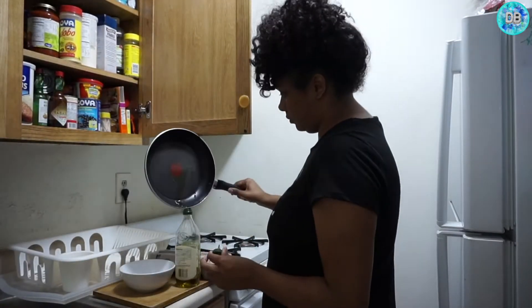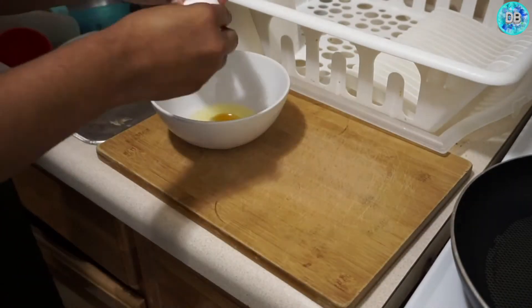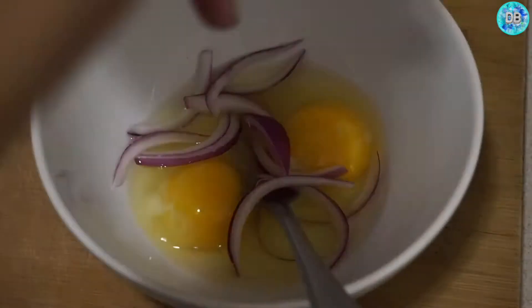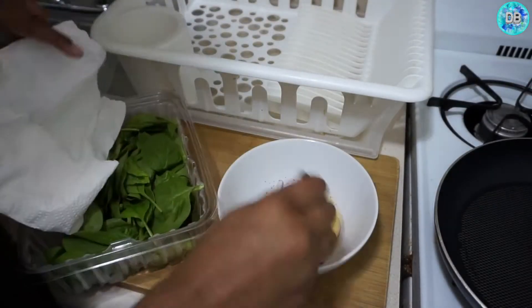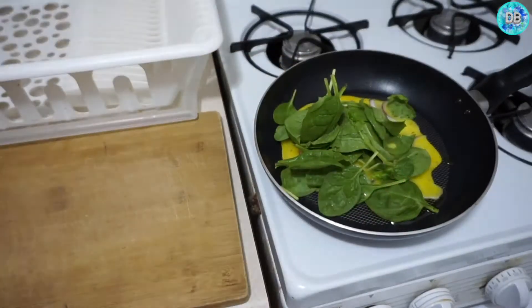I cracked my eggs and I'm gonna mix up an egg scramble with onions, and I'm gonna toss in some spinach too, because you know, a girl's trying to be a little bit more healthy. Some pepper, a little bit of salt — not too much, I'm trying to keep my sodium intake down. Just put it in the pan and cook that up really quickly.